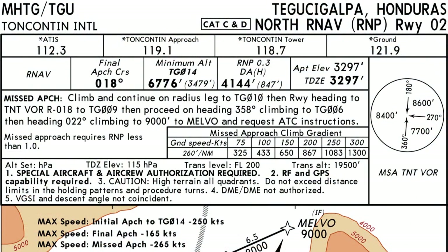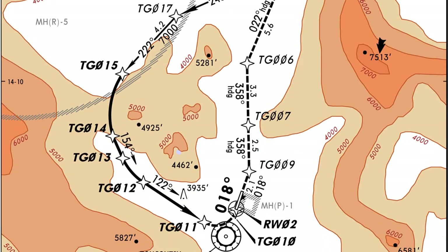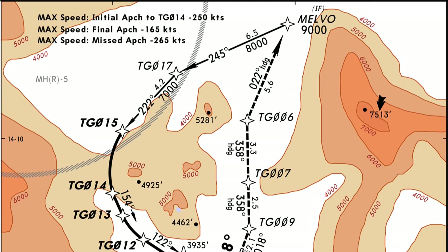As far as the approach itself, we're going to do the R-NAV — the North R-NAV runway 02 approach. That is the famous approach where you kind of go around in a toilet bowl flushing yourself. That's actually what pilots call it in real life, the toilet bowl approach. We're going to split this approach into two parts.